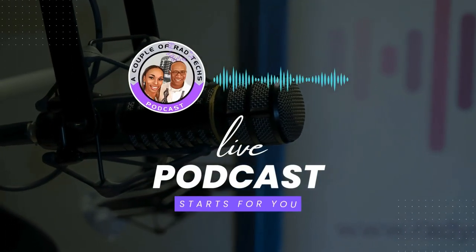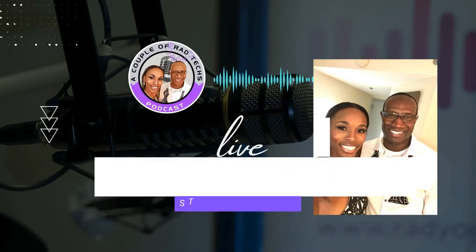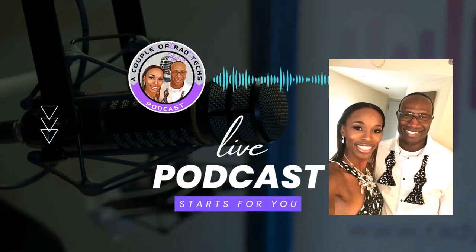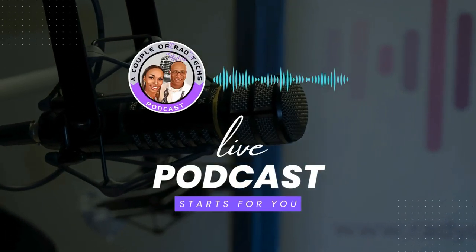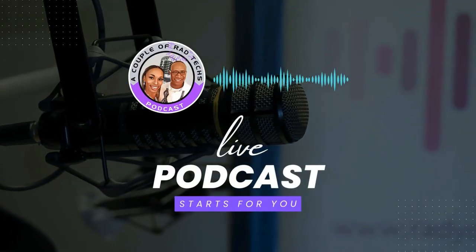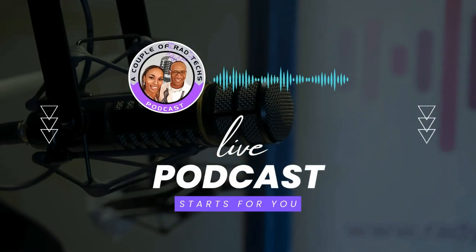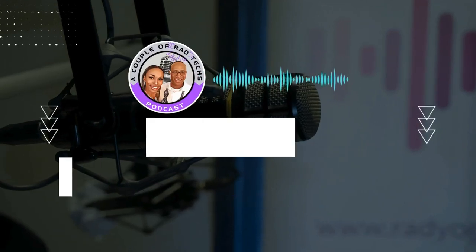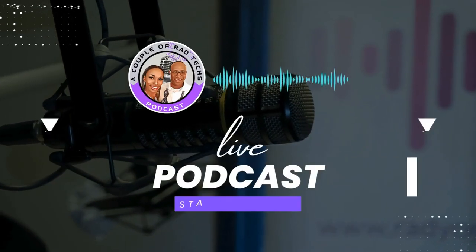Welcome to A Couple of Rad Techs podcast, where we bring you an inside look at the world of radiology from the unique perspective of a married couple of radiologic technologists. Together we have over 30 years of experience in the field and are here to demystify the science of medical imaging. Radiology is the unsung hero of the medical field, providing doctors with crucial images and information that help diagnose and treat illnesses. Join us as we explore the latest techniques, technologies, and innovations in radiology and discover the vital role we play in the healthcare industry.